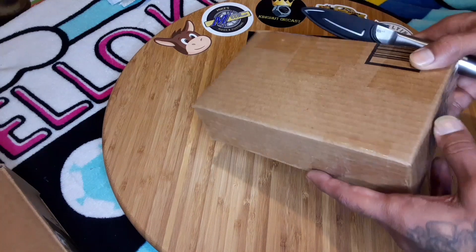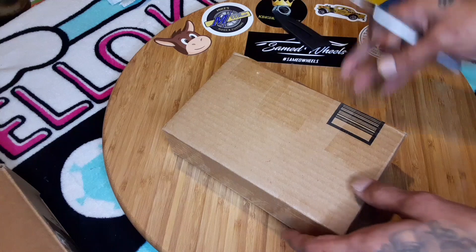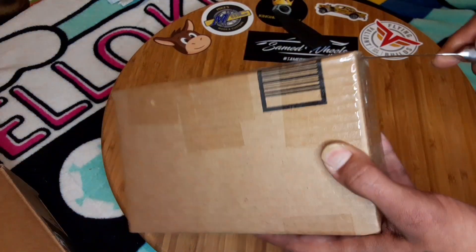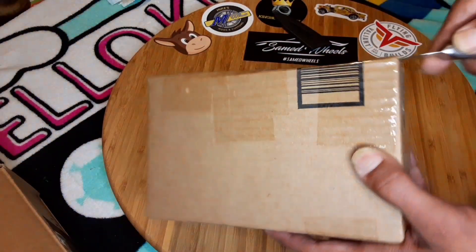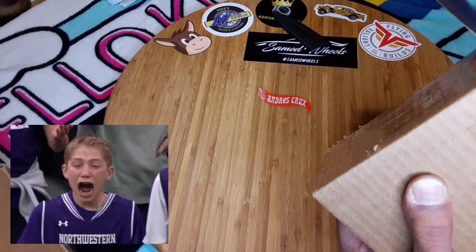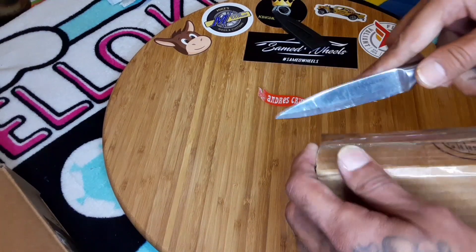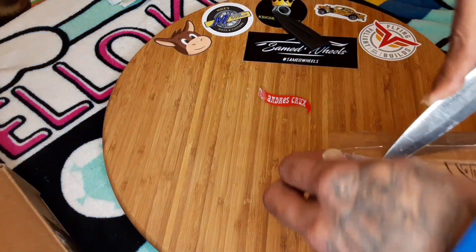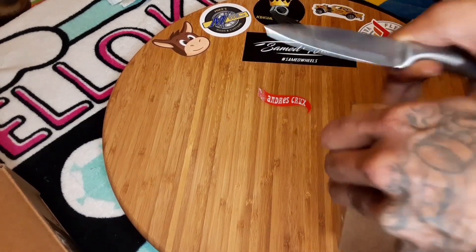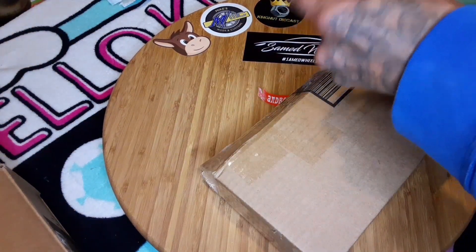I have another package here from Fern C too. I guess he said he pre-ordered some stuff. He told me what it was — he said he ordered a whole case of those Kato House exclusive cars, the Datsuns that everybody's been showing off. I'm trying not to cut myself while talking. We're about to find out what it is — all right, we good. We in business, baby.